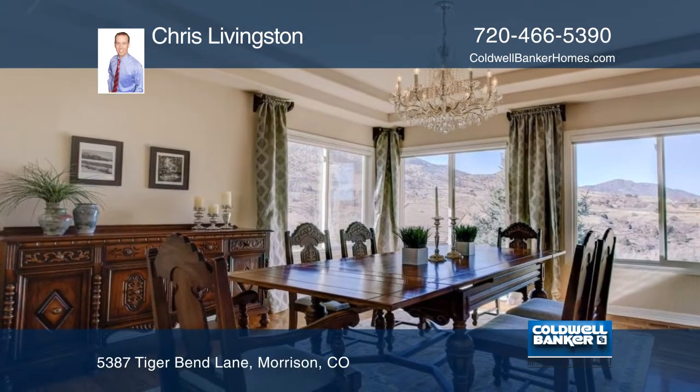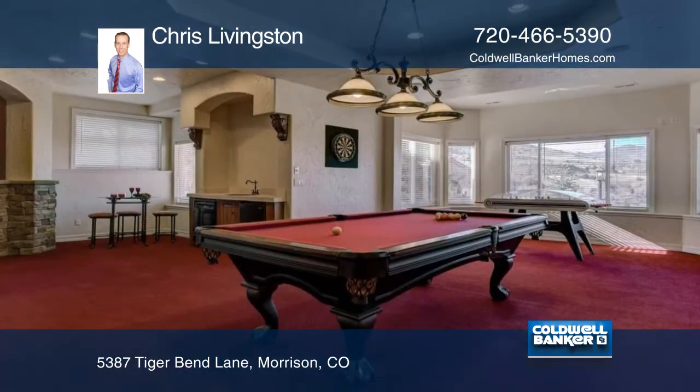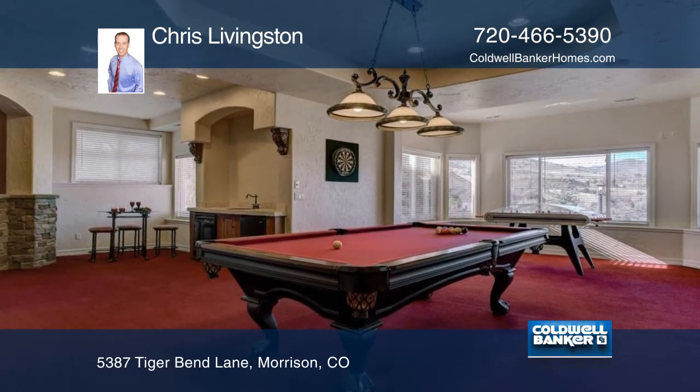A spacious, well-appointed kitchen features granite countertops, Viking appliances, as well as knotty alder wood cabinets. Elegant chandeliers light the entryway and formal dining room.